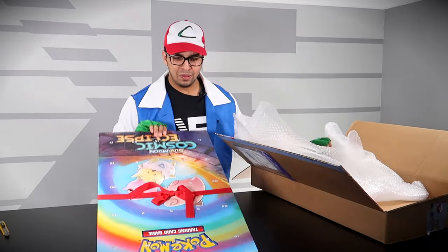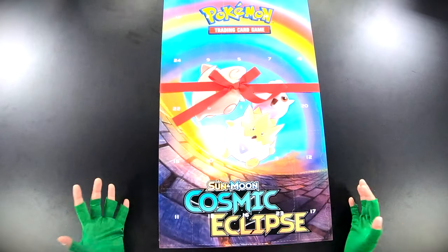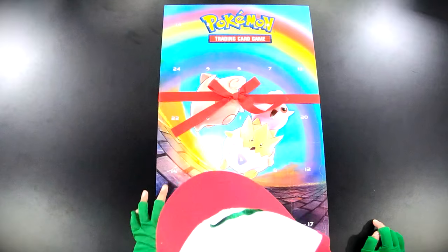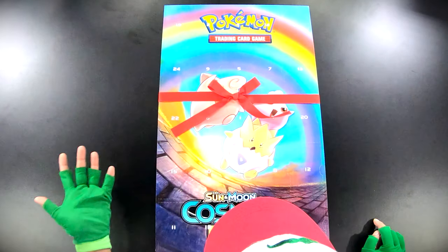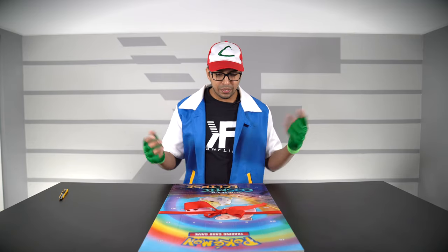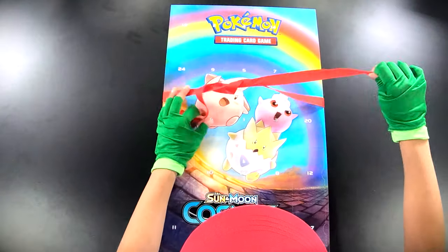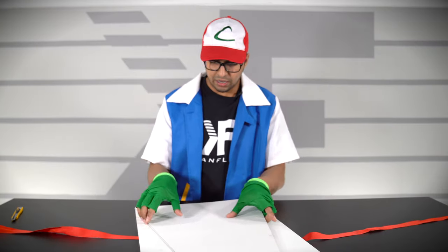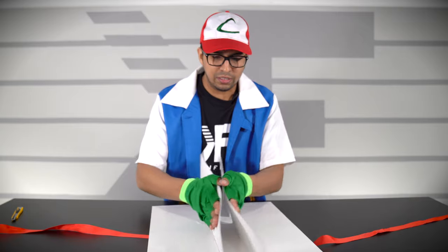Oh wow, check it out! So this here is a Pokemon — I'm not sure what it is, but it's got numbers, it's got a little bow tie, and then you see some Pokemon. It says Sun and Moon Cosmic Eclipse. Not sure what it is, but let's go ahead and open this up. We got a little tie — okay, it's like a stand. I'm guessing that looks like a stand.